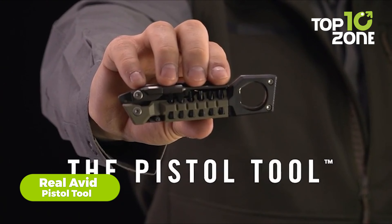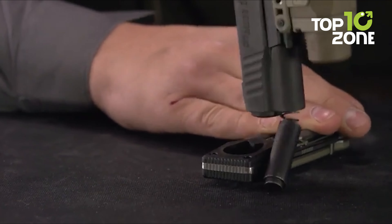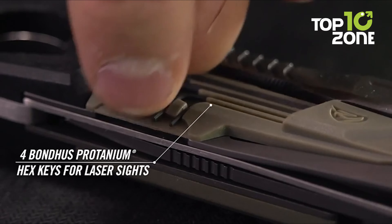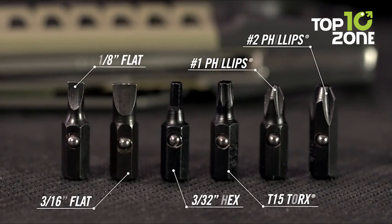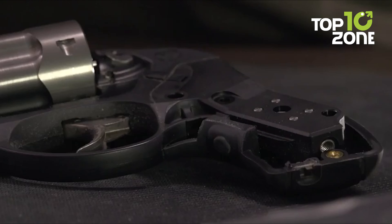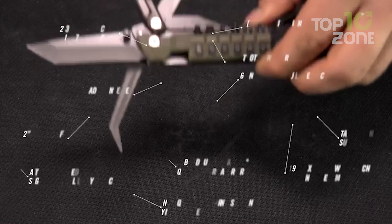The Real Avid pistol tool is your all-in-one solution for maintaining striker fires, 1911s, and revolvers. With 19 precision tools tailored to various handgun models, this tool empowers you to break down, tweak, or adjust your firearm with ease. Featuring four protanium hex keys for laser sighting systems and a range of bits including Phillips, flat, and torques, it offers versatility for comprehensive maintenance tasks. A rugged titanium-coated knife ensures instant emergency cutting when needed.